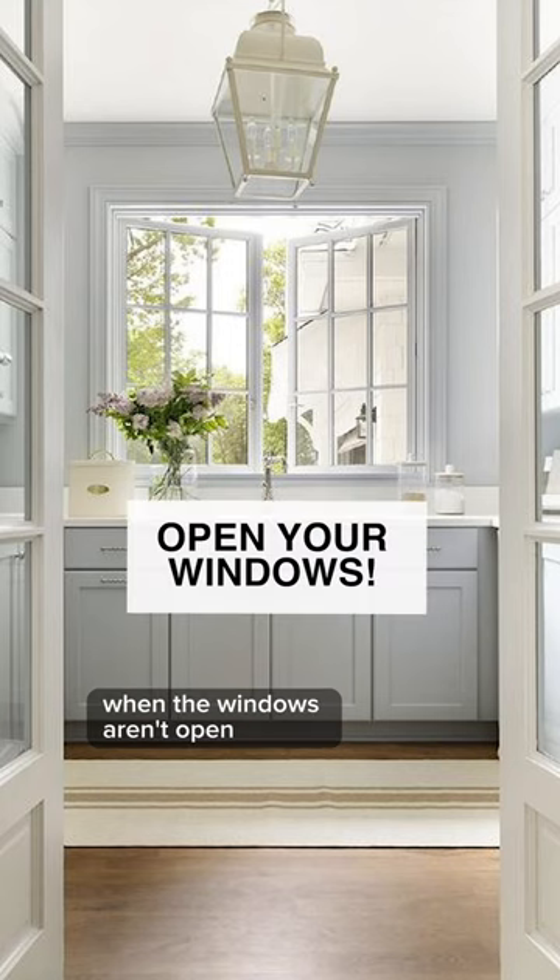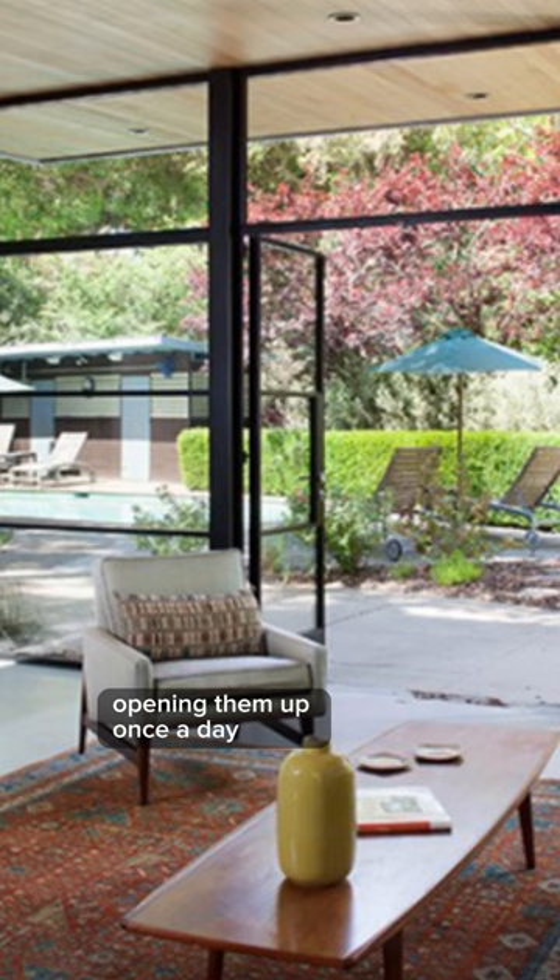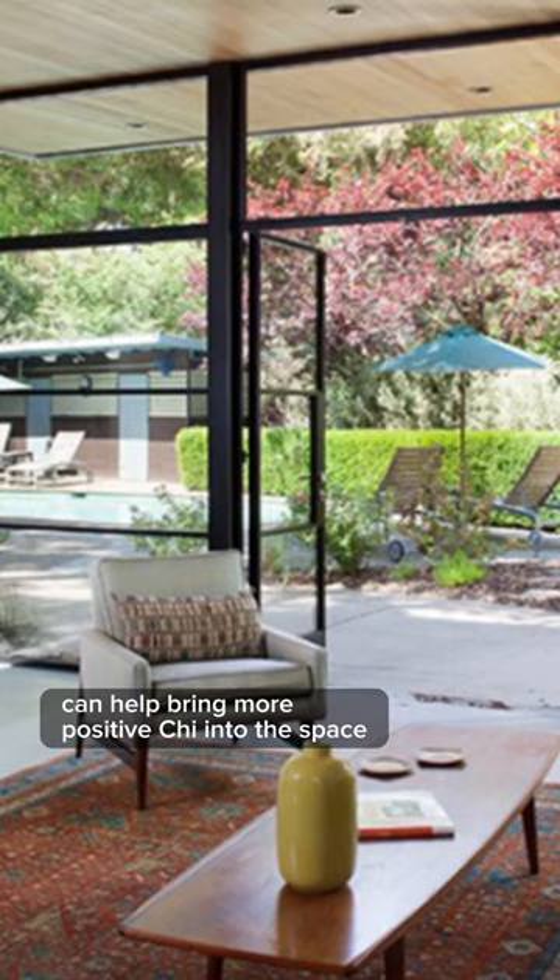Qi can become stale in any room when the windows aren't open. Opening them up once a day can help bring more positive qi into the space.